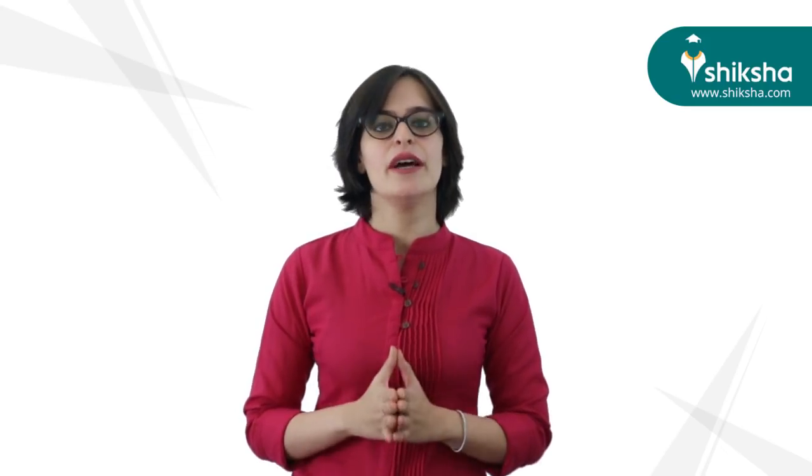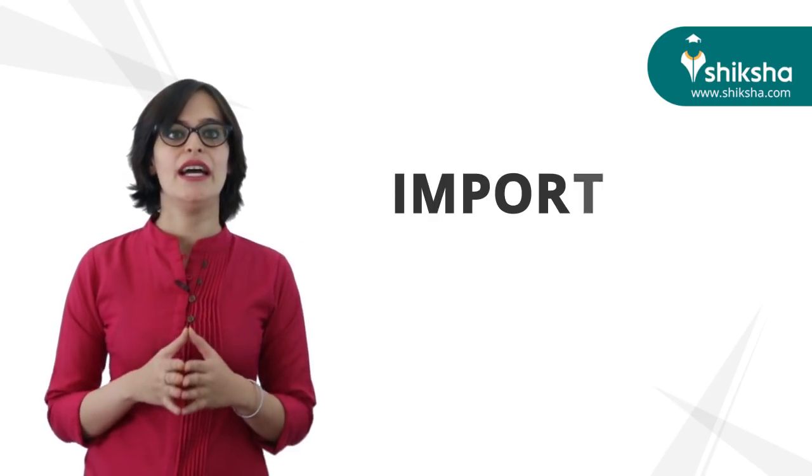The candidate should ensure that the question paper available on the computer is as per his or her choice of medium. If not, bring it to the notice of the invigilator. No candidate without special permission of the center superintendent or the invigilator concerned will leave his or her seat or examination room until the full duration of the paper is over.